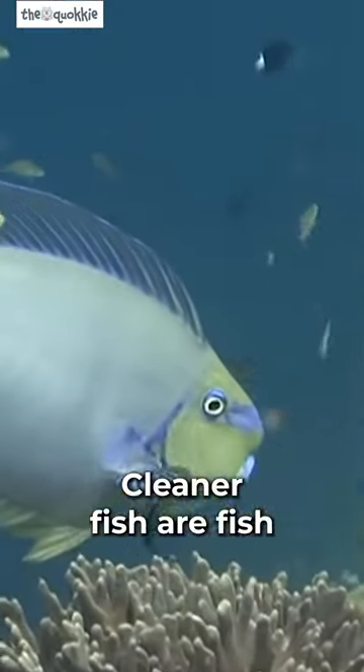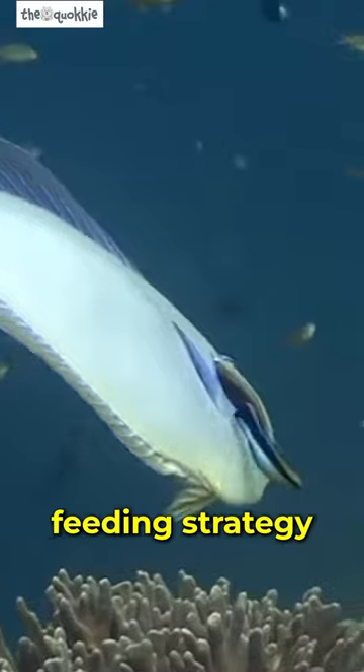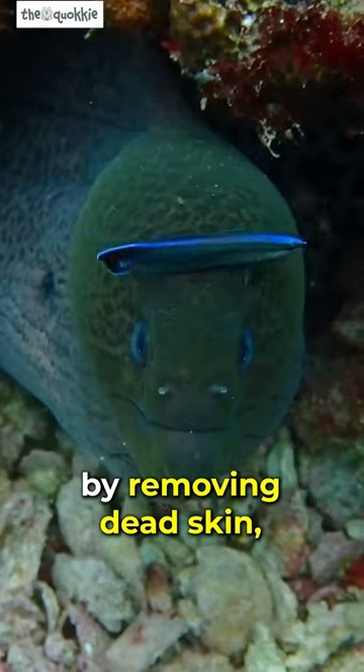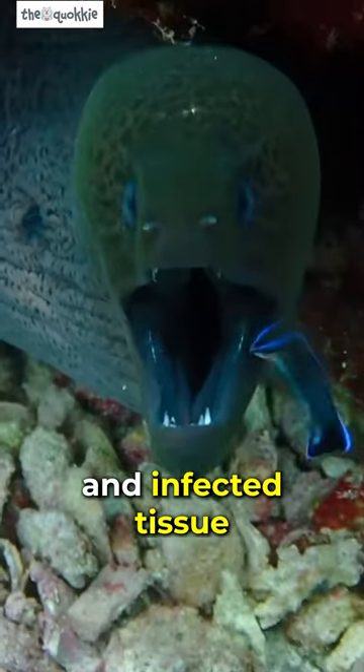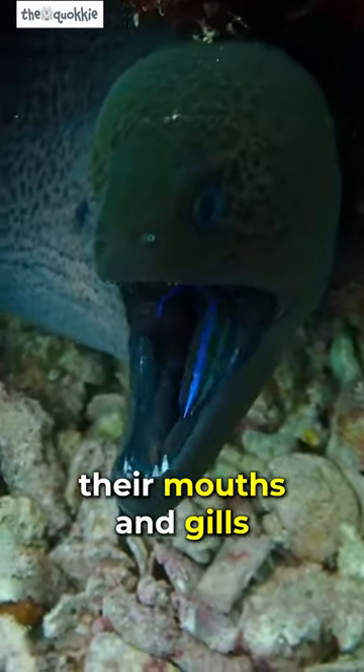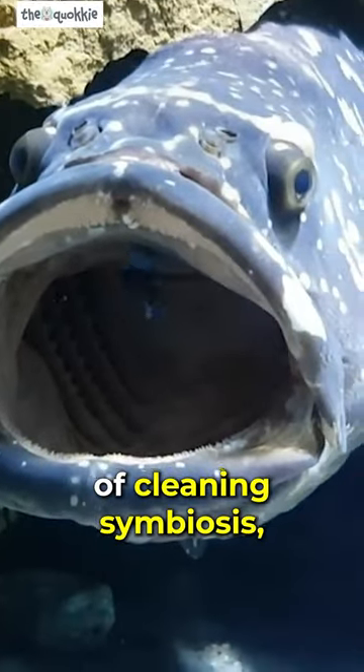Cleaner fish are fish that have a special feeding strategy by providing a service to other species, referred to as clients, by removing dead skin, active parasites, and infected tissue throughout the client's body, even inside their mouths and gills.